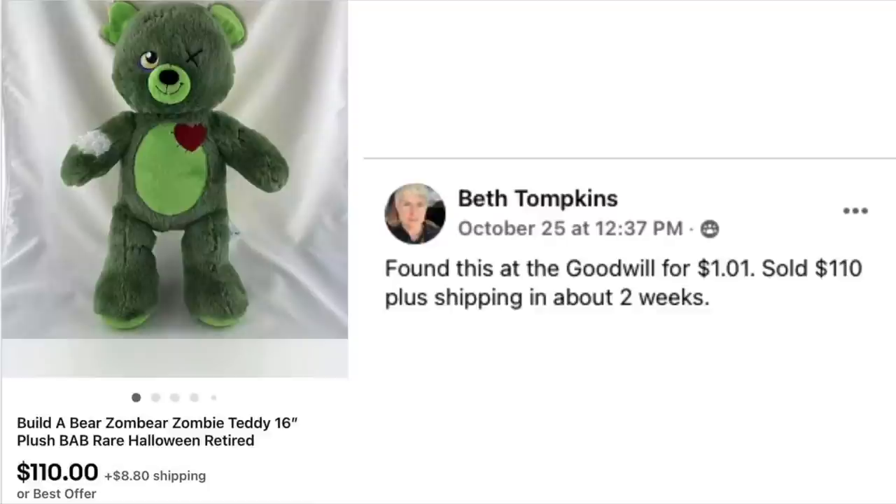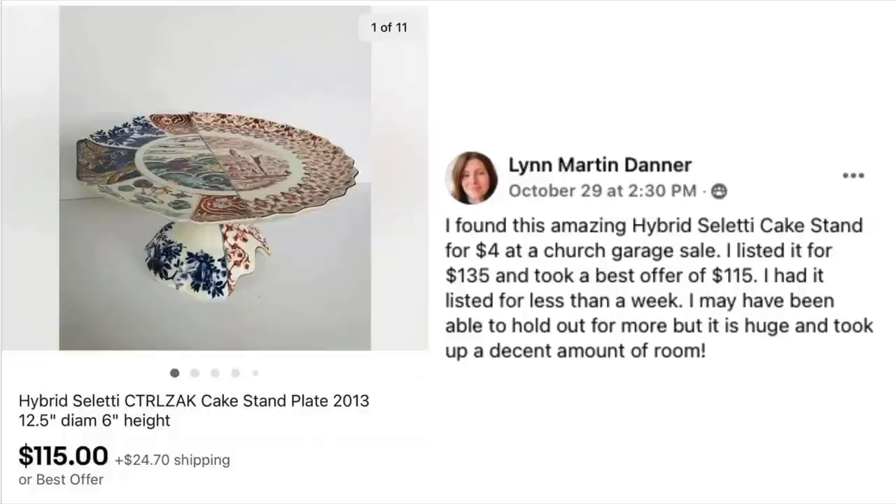Beth Tompkins found this at Goodwill for a dollar and one cent. Sold for $110 plus shipping in about two weeks. The item is a Build-A-Bear Zombie Teddy 16-inch Halloween retired — a dollar sold for $110. Beth lives in the same area as the host, and these items are out there popping up everywhere.